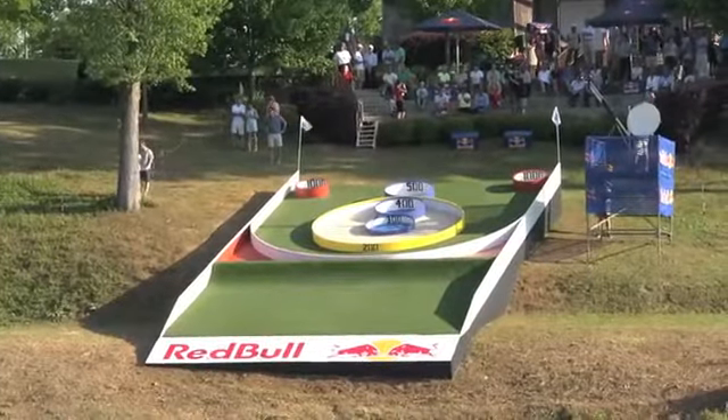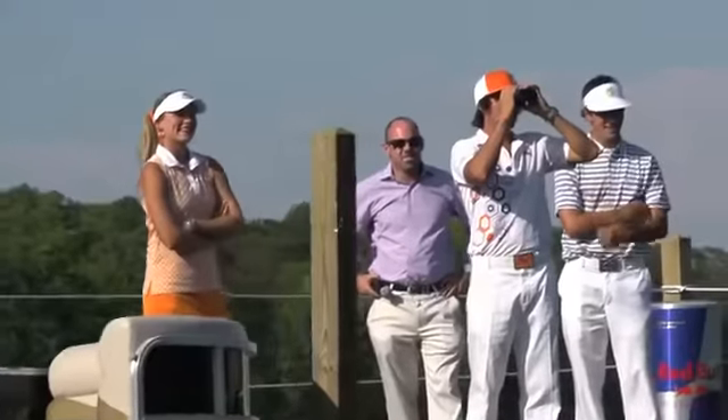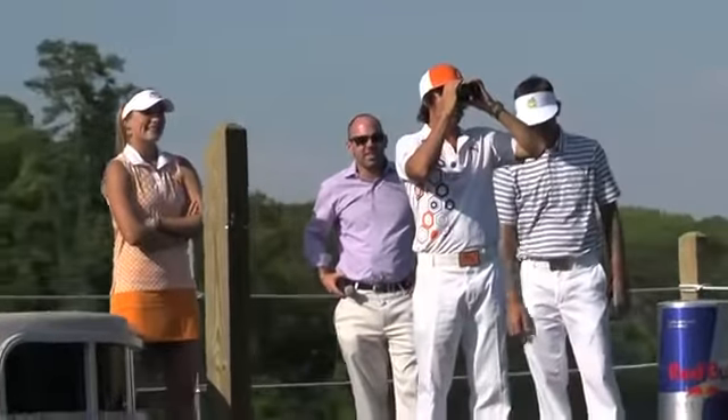Out here on the beautiful lake, we've got a ski ball board up on the hill about 160 yards away to the middle of it. The goal is to score as many points as possible, but it's a small target — the t-box is moving around, which makes it kind of interesting.